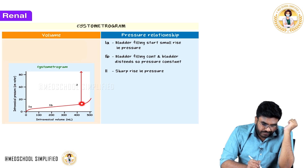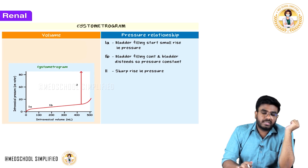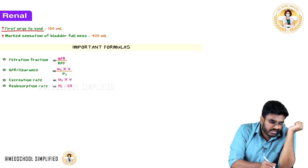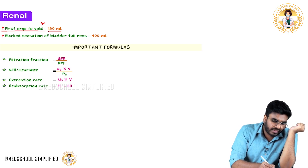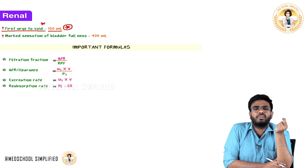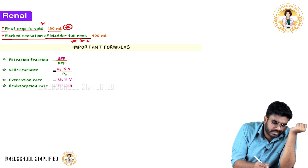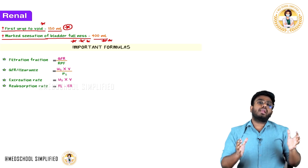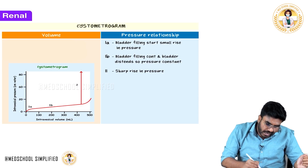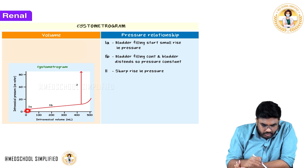When the intravesical volume reaches approximately 400 ml, there is a very sharp rise in pressure. The first urge to void is seen at 150 ml — when you have 150 ml of urine inside the bladder, stretch receptors are stimulated and you feel the first sensation of needing to urinate. Marked sensation of bladder fullness is seen at 400 ml — at this point, there is no further distension, the pressure rises sharply, giving a powerful urge to urinate.